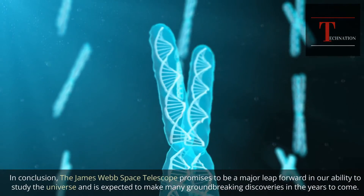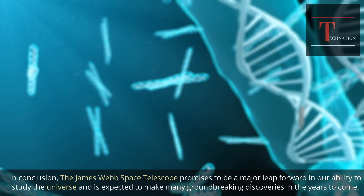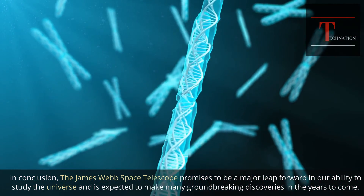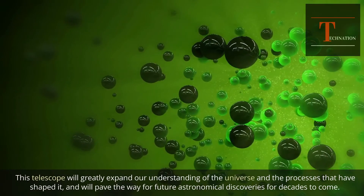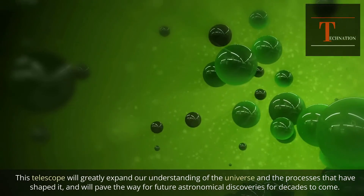In conclusion, the James Webb Space Telescope promises to be a major leap forward in our ability to study the universe and is expected to make many groundbreaking discoveries in the years to come. This telescope will greatly expand our understanding of the universe and the processes that have shaped it, and will pave the way for future astronomical discoveries for decades to come.